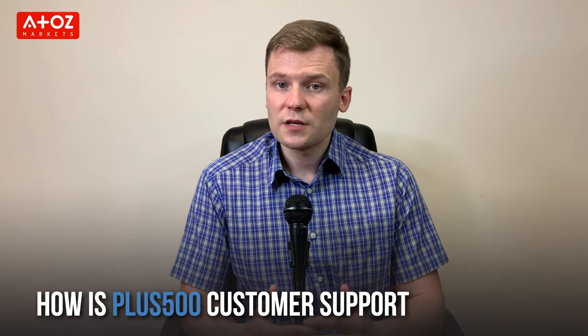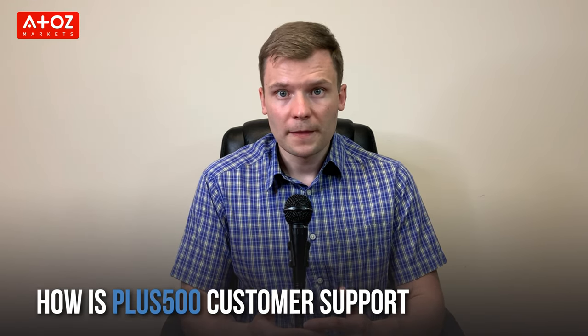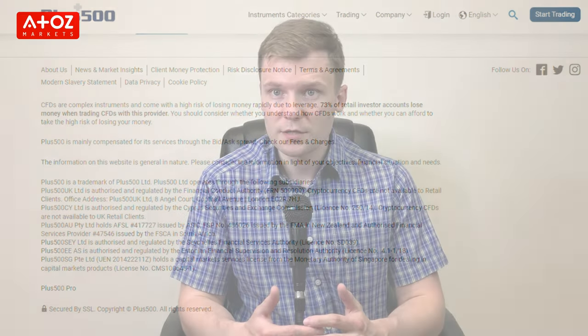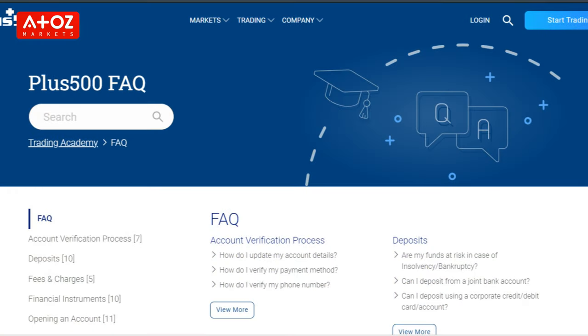PLUS500 offers customer support in 32 languages. The platform offers 24/7 support via email and chat. You will also find answers to most questions via the FAQ section. However, if you can't find your answer in the FAQ, you can start an online chat. If you are interested in this broker, you can create an account using the link in the description below.